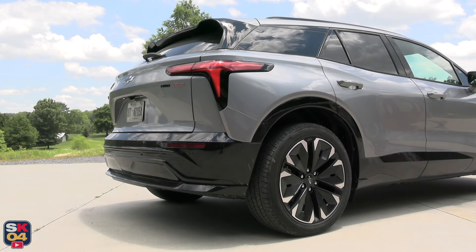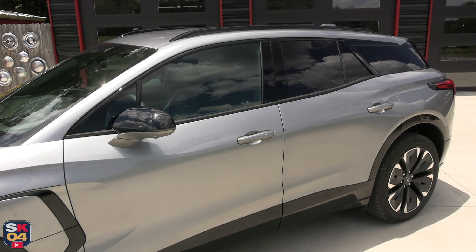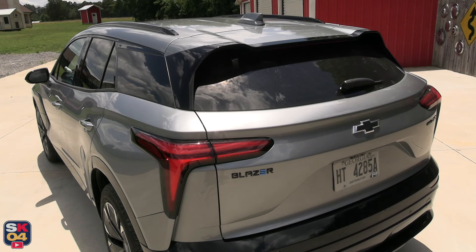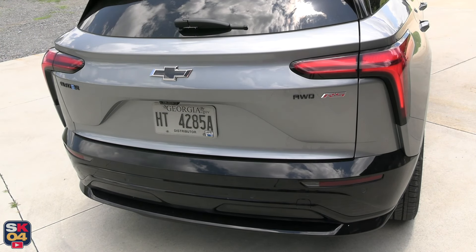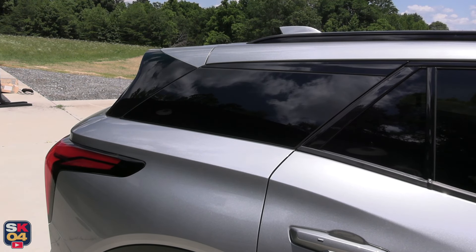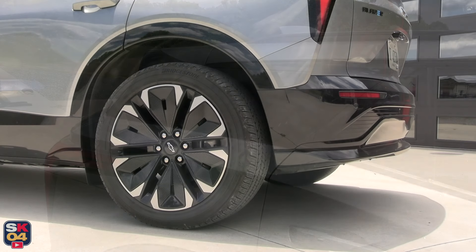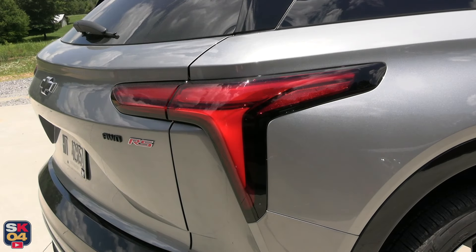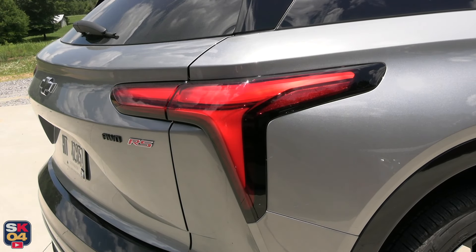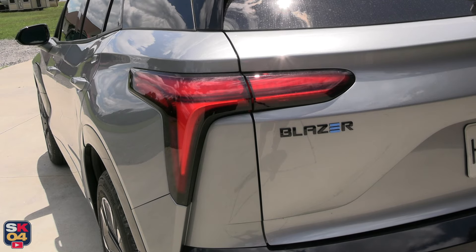The RS strikes a sportier presence with a black grille and other black accents, along with standard 21-inch wheels. The SS will serve up the most aggressive aesthetic with a unique front grille, two-tone color theme featuring a black roof and A-pillars that complement the Blazer EV's color palette, standard 22-inch wheels, and more. The presence of the RS and SS were further enhanced with a bold dual-element LED exterior lighting signature.